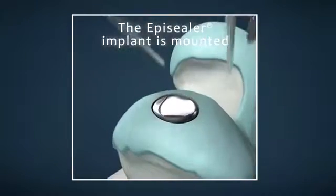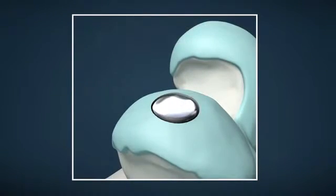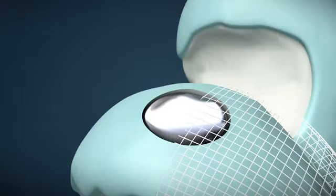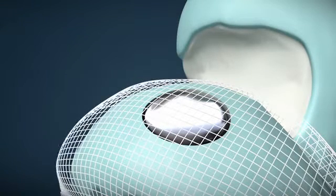The implant is now firmly inserted and sealed to the bone tissue beneath. The position and topography of the implant are a perfect fit to the surrounding anatomy. The implant's patient-specific design is optimised to fill the gap for re-establishing a smooth and continuous articulating joint surface, in order to restore the function of the knee and to minimise pain.